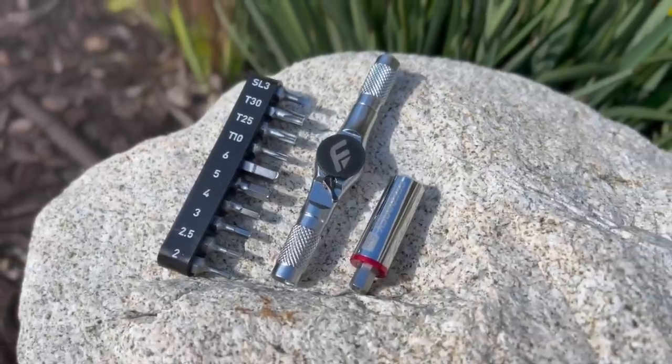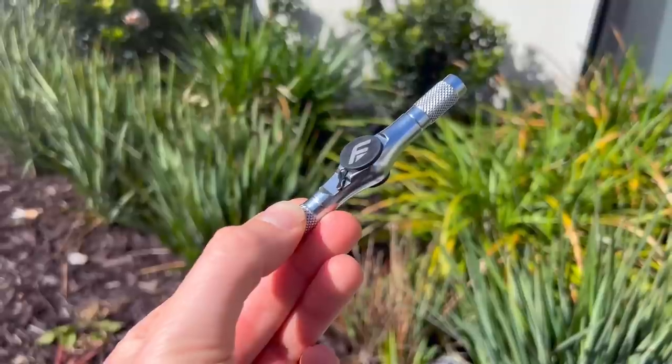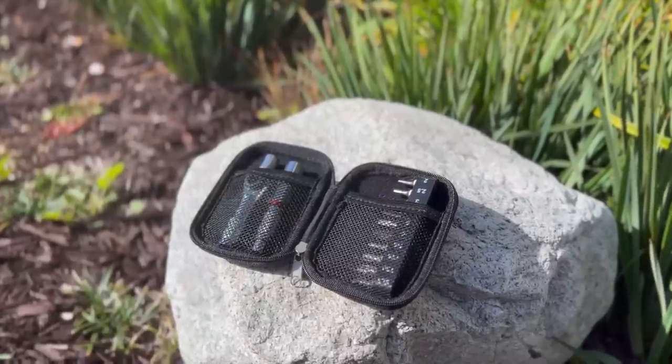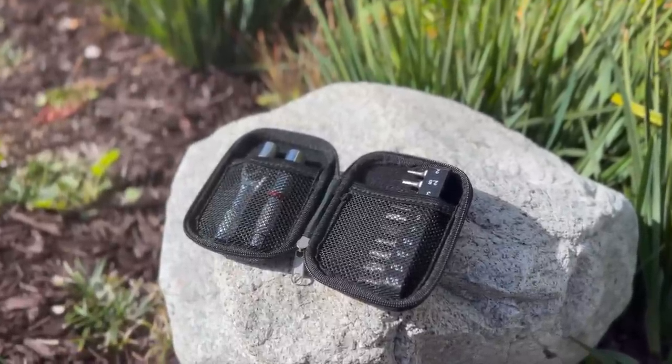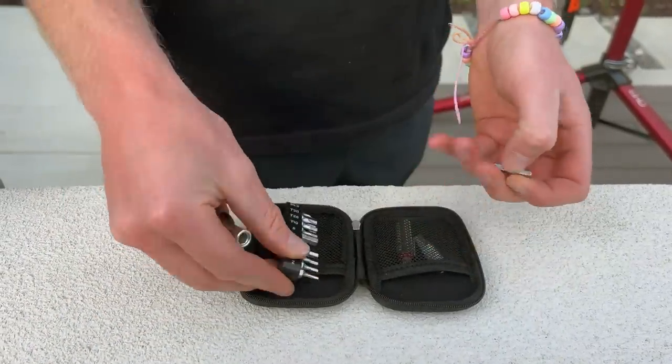Bits provided include 2, 2.5, 3, 4, 5, and 6mm hex, T10, T25 and T30 torques, and a 3mm flathead. Retailing for $70 US dollars, the entire kit is incredibly small and packs away neatly in a padded case, making it easy to toss in a pocket, pack, or inside your frame if you have internal storage.